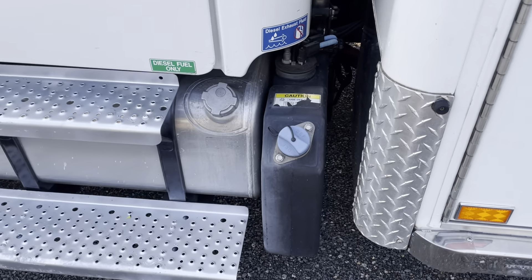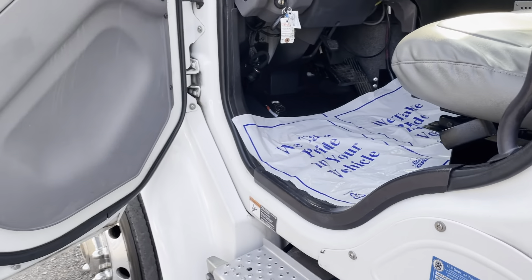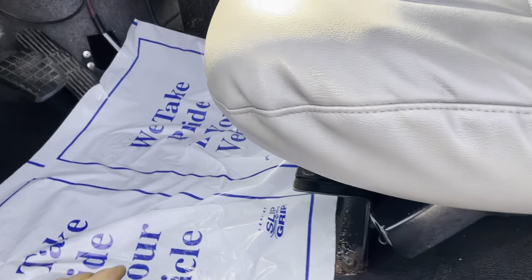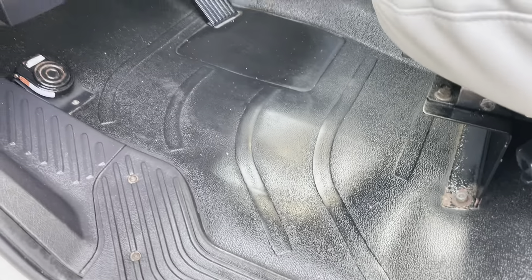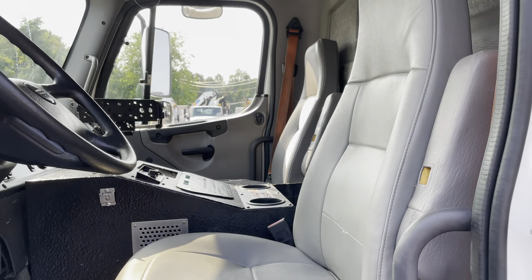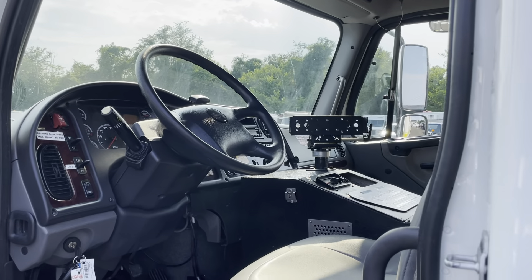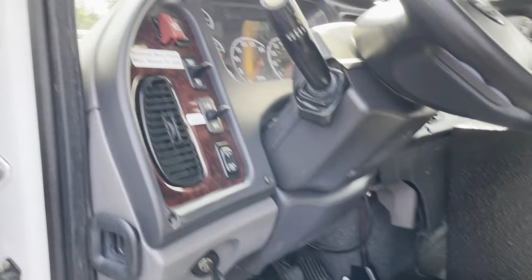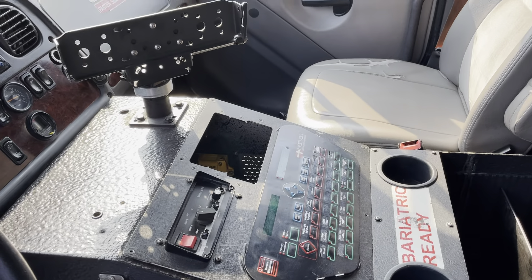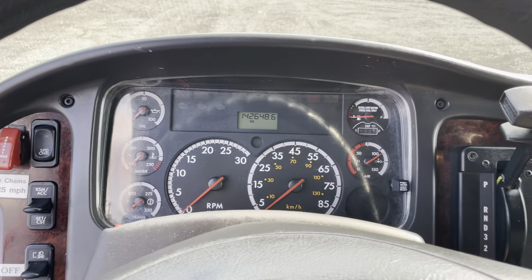Aluminum fuel tank. This truck does have DEF — diesel exhaust fluid. Inside, the interior is in nice condition. The floor shows a nice black color and the driver's seat is in nice condition. This ambulance has not been taken apart; it's in complete condition. You can see all the switches and buttons are mostly intact and all of which do function.